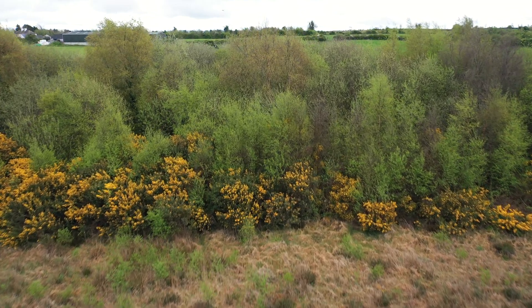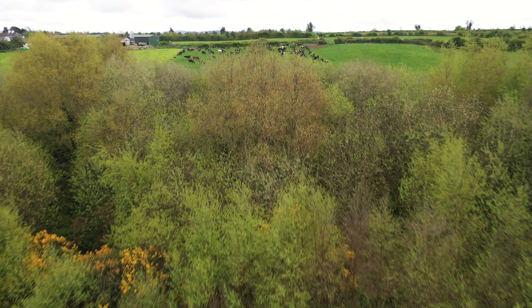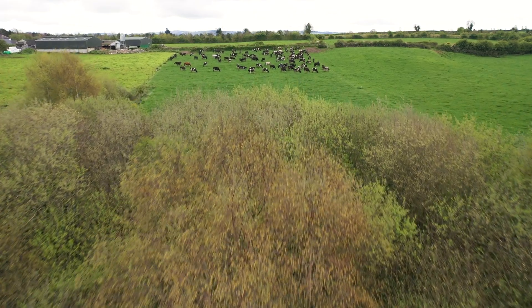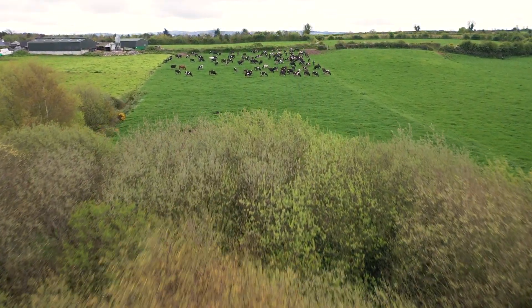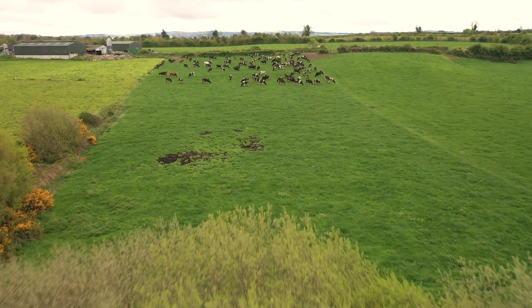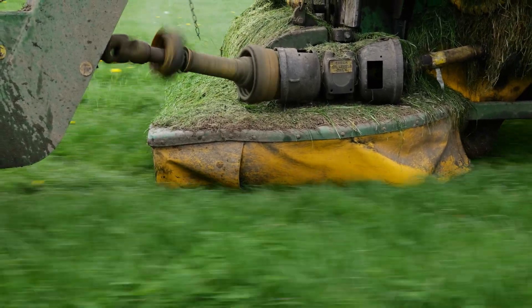The workload has actually decreased because you're not running around with four or five different groups of animals. You have one group of animals and you manage the farm to that group. Cow paddocks do need reseeding more, and we are under-sowing the zero-grazing ground with clovers — white clovers going in. It just adds to the system and adds milk solids to the cows.